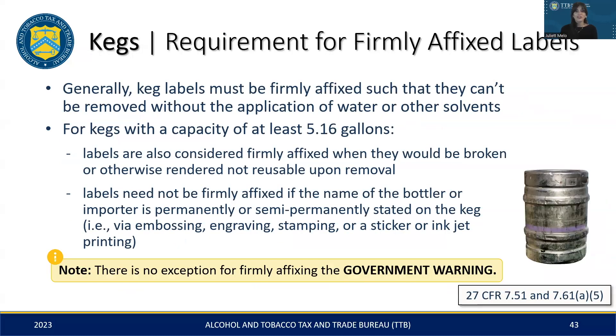Now we'll cover the requirements for keg labels. It's essential these labels are securely affixed and not easily removable. For kegs with a capacity of at least 5.16 gallons, labels are considered properly affixed if they are designed to break or cannot be reused when removed, or if the container has a permanent or semi-permanent marking of the bottler or importer statement via engraving or printing. Lastly, the government warning statement must always be firmly affixed on all kegs with no exception.